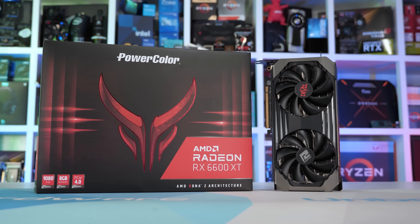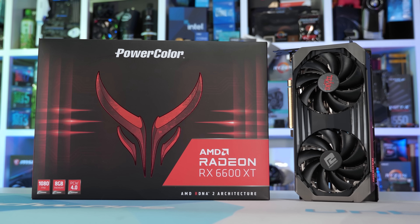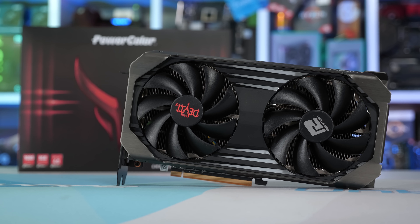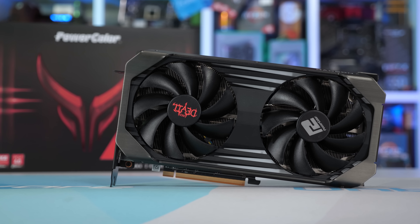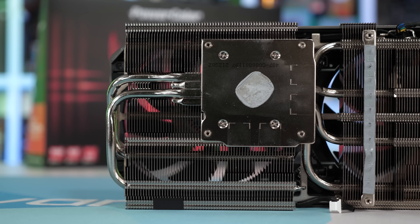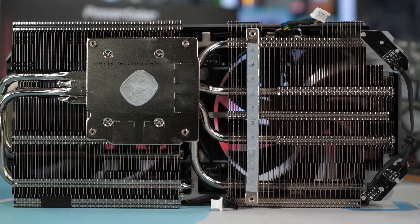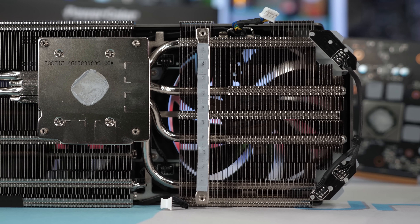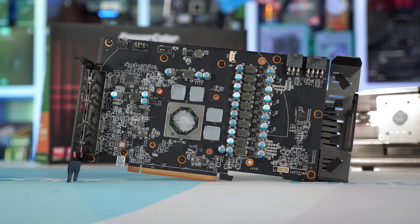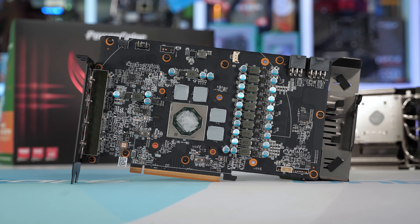If you've got a bit more money to spend, PowerColor is offering their Red Devil model, which is basically a Hellhound on steroids. You're still getting two 100 millimeter fans but everything else has been upgraded, and as a result the weight has increased by 33% to 998 grams. The Red Devil is longer at 251 millimeters and wider at 54 millimeters, but still stands 132 millimeters tall. Those dimensions accommodate a much larger heatsink with four 6 millimeter copper heat pipes. The power input has been beefed up with a 6-pin PCIe input alongside the standard 8-pin, and the VRM has been upgraded from a 6+2 phase design to 8+2.